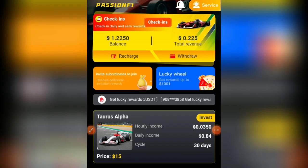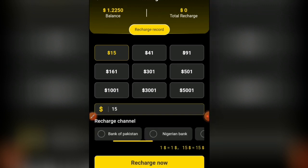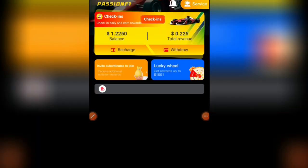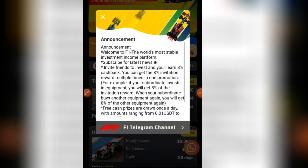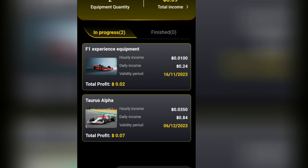To access earnings, recharge your account with a minimum of $15. Click on recharge and you'll be taken to the recharge panel where you can use USDT or Nigerian Naira. Select your amount — for example, 13,800 Naira — and click recharge now. An account number will be generated; deposit using that number. Then click on one of the VIP plans, click 'invest now,' and every hour you'll get a commission without performing any tasks.